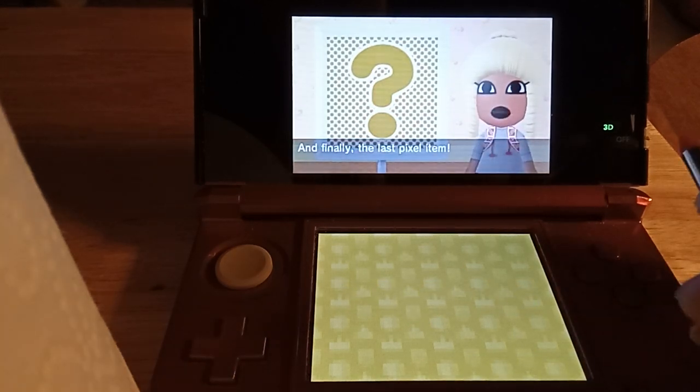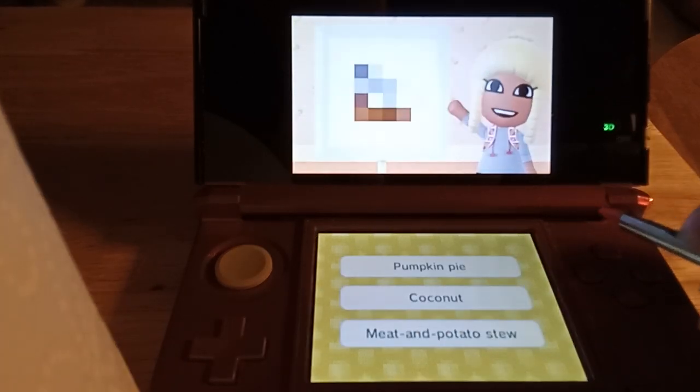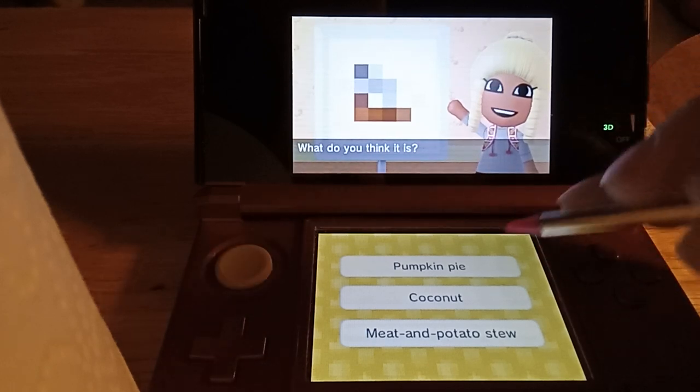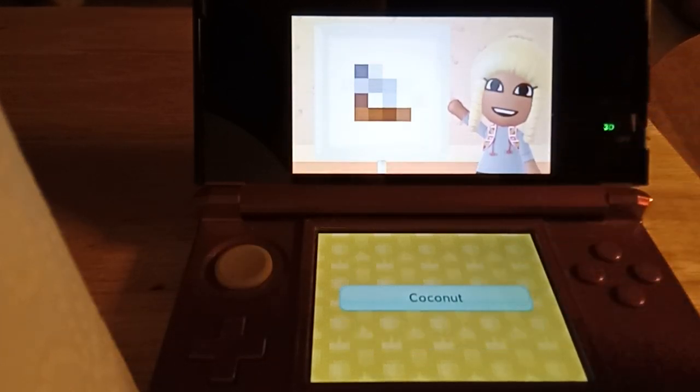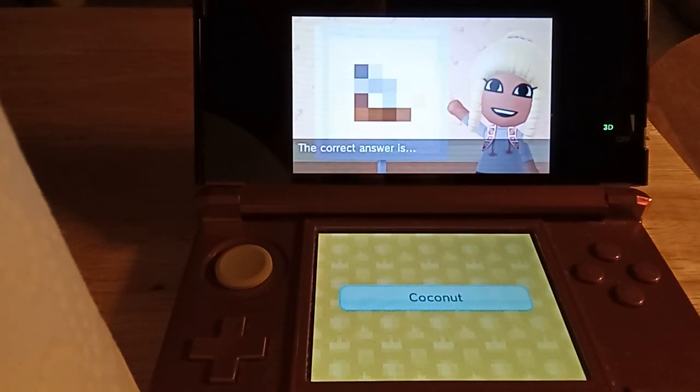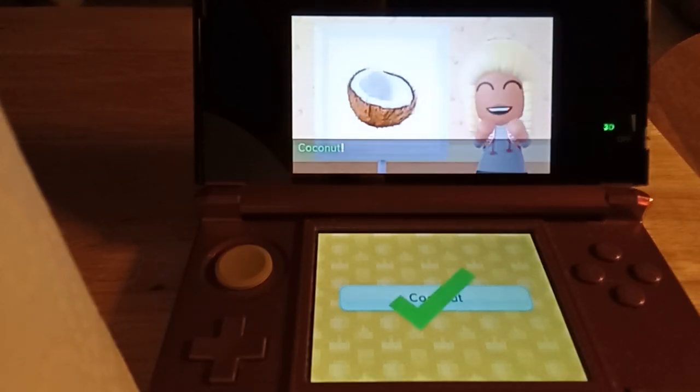And finally, the last pixel item. What do you think it is? The correct answer is... Coconut.